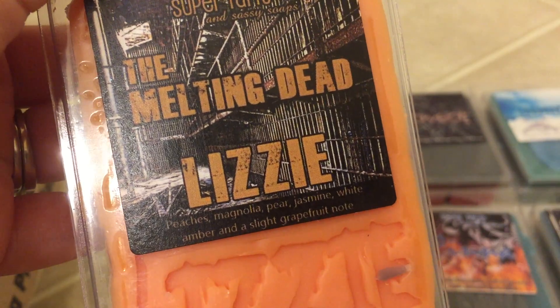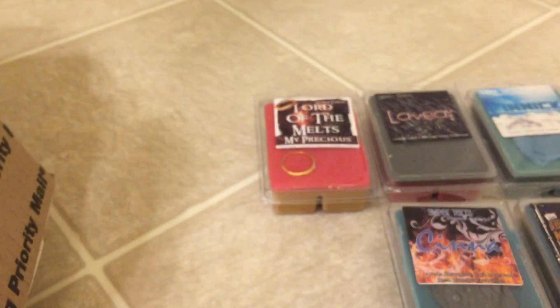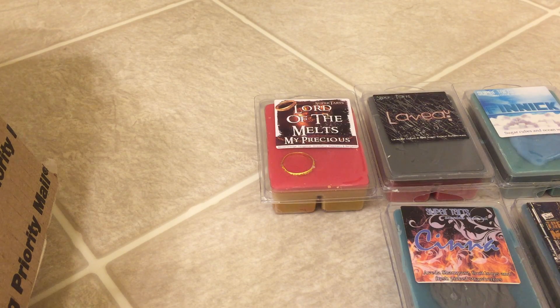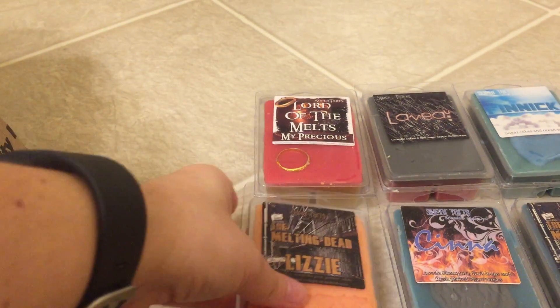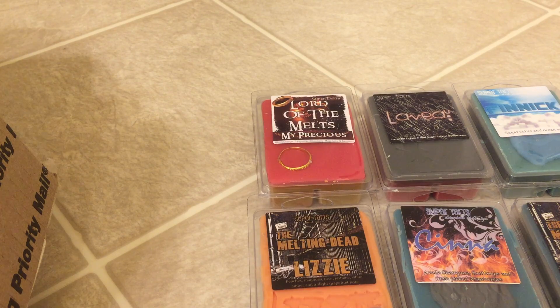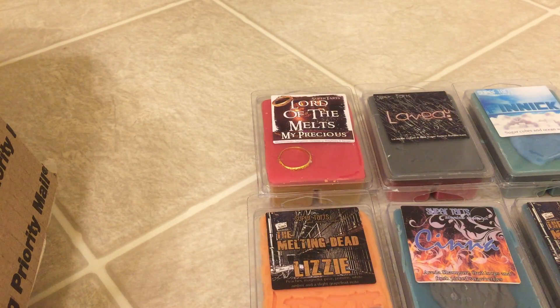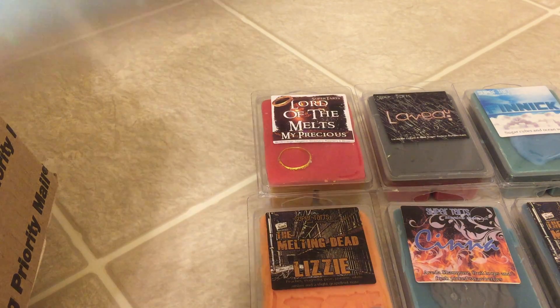Next is Lizzy, which is Peaches, Magnolia, Pear, Jasmine, White Amber, and a Slight Grapefruit Note. This is heavy on the peach, and I love the colors — something about that orange and white. It's heavy on the peach but I get a combination of the other notes that make the peach not so in-your-face strong. It's a good combination. Next is Prim — Lavender, Violet, and Cucumber Mint. I'm really smelling the lavender and the mint; I don't really get the violet or the cucumber. It's not a strong note, but this is so pretty. It smells really good. If this one performs as well as I hope it does, it might become a new favorite.